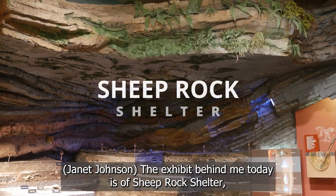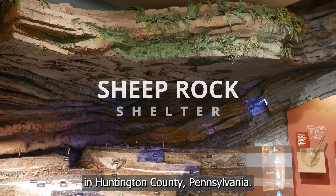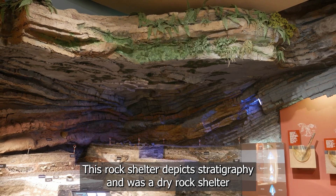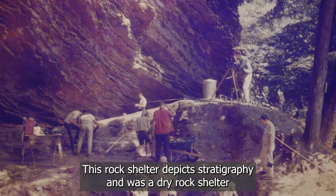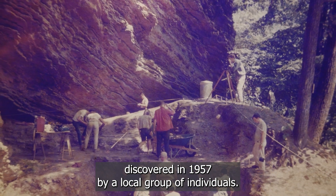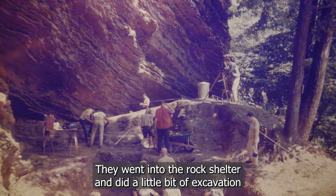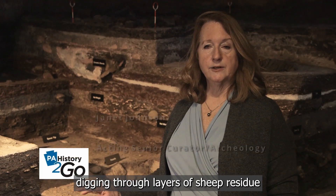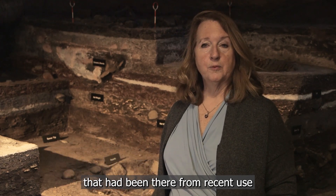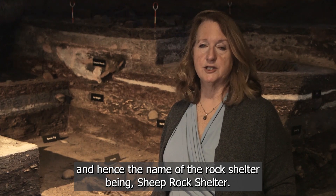The exhibit behind me today is of Sheep Rock Shelter in Huntington County, Pennsylvania. This rock shelter depicts stratigraphy and was a dry rock shelter discovered in 1957 by a local group of individuals. They went into the rock shelter and did a little bit of excavation, digging through layers of sheep residue from recent use — hence the name Sheep Rock Shelter.